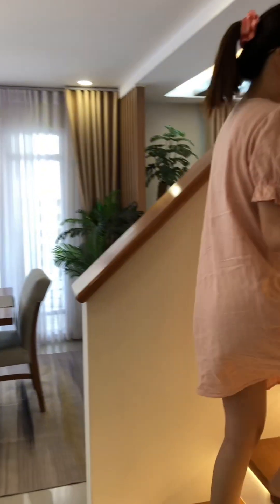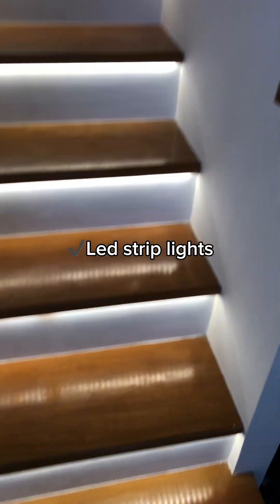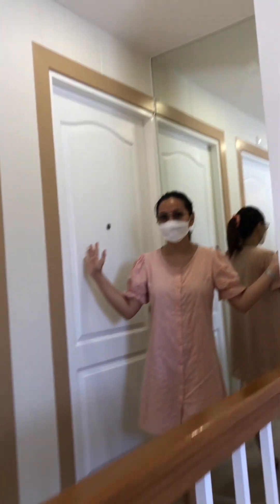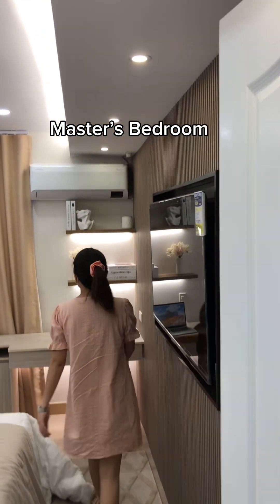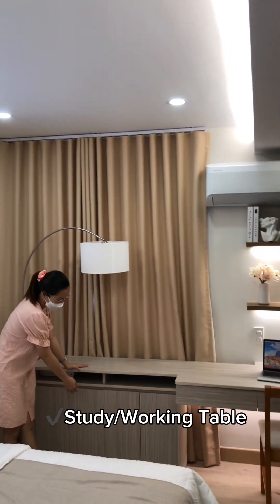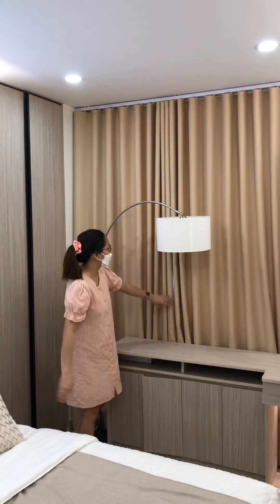Let's now go upstairs. These stairs have LED strip lights. A full body mirror for your outfit check. And welcome to the master's bedroom. We have here your study or working table with cabinets under.